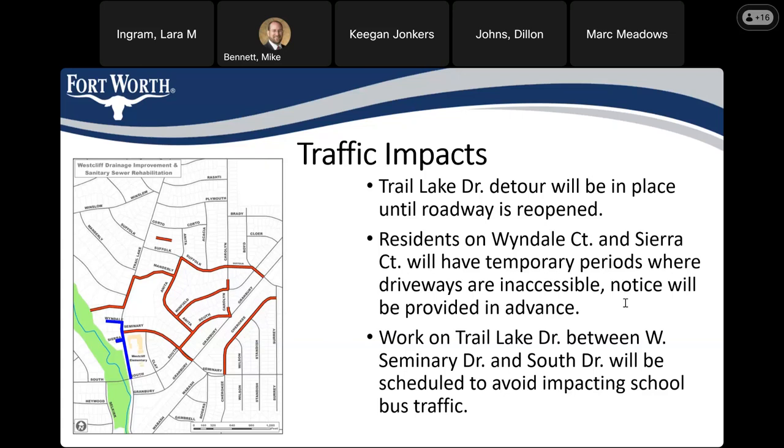A question asks whether backyard fencing will need to be removed on Porto Court. Some fencing may need to be removed, though we try to keep this to a minimum. If it has to come down, it's because we need to reach something below ground. It'll be put back the same or better. If we have to leave it down for a portion of the project and residents have dogs, we can section off parts of the yard with chain link or orange fence — we have all sorts of temporary fencing options.